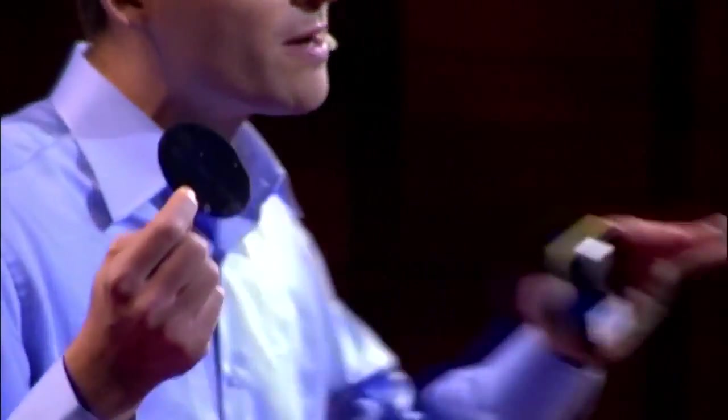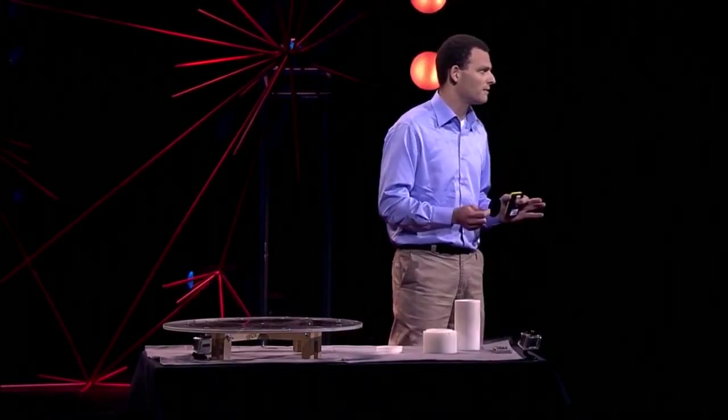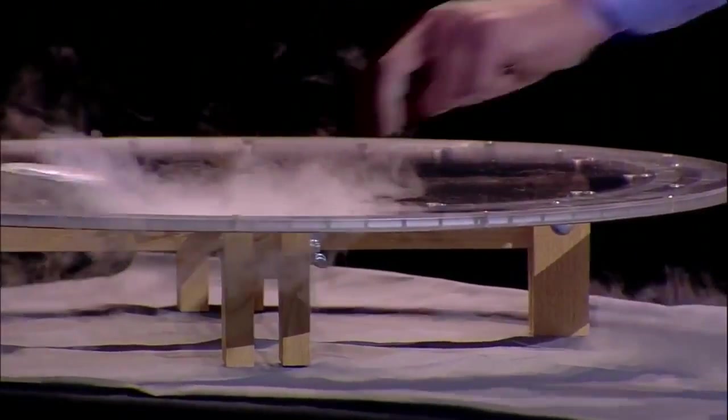And this extremely thin layer is able to levitate more than 70,000 times its own weight. When I place the superconducting disk on top of this rail, it moves freely.